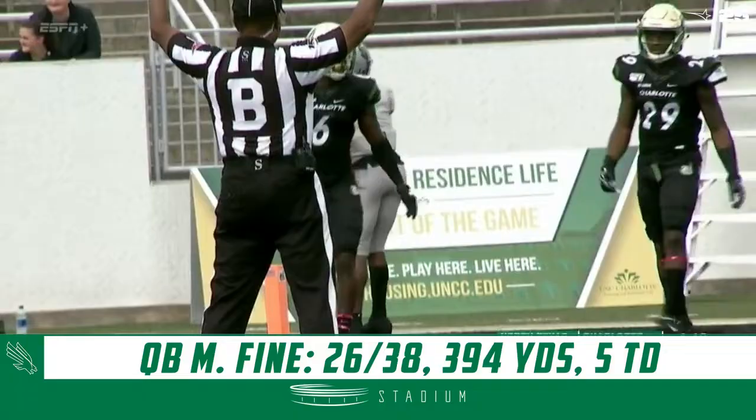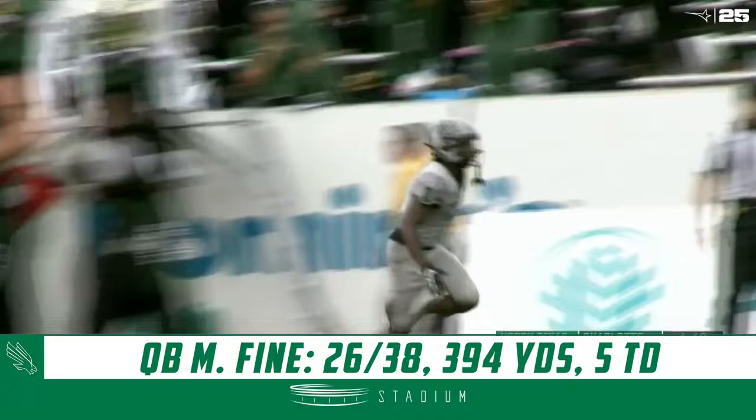Jalen Darden, his eighth touchdown of the season, extending his lead.